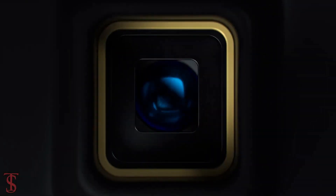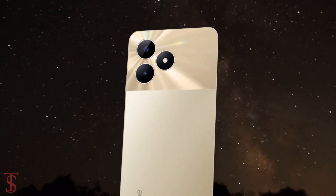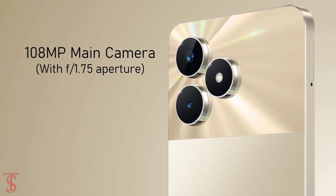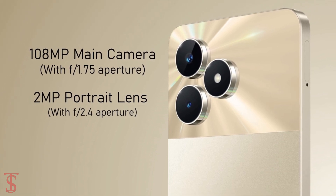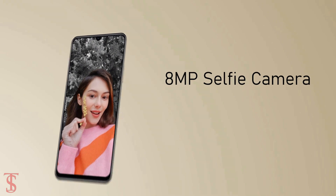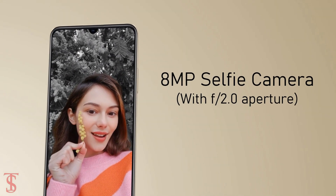As per the optics, the new Realme C53 sports a dual camera setup on the rear that includes a 108-megapixel main camera with f/1.75 aperture along with a 2-megapixel portrait lens with f/2.4 aperture. For selfies, it has an 8-megapixel camera under the U-shaped notch at the top center with f/2.0 aperture.